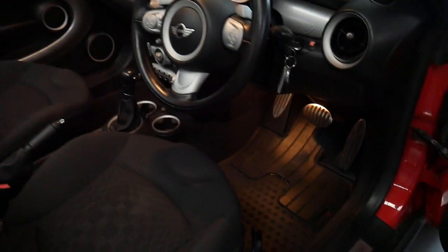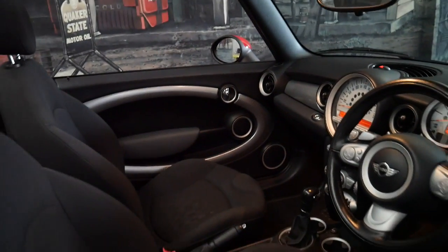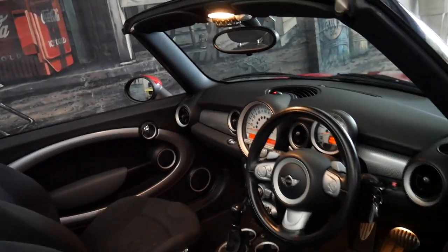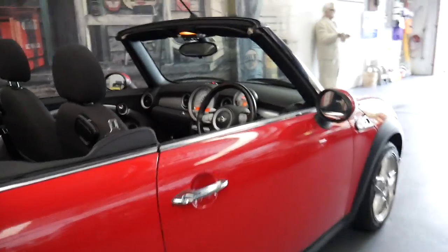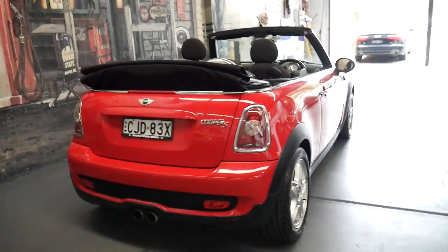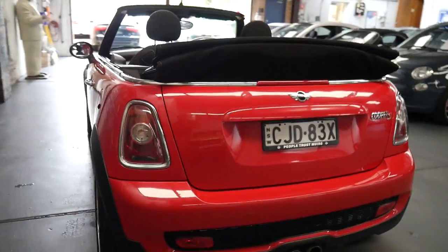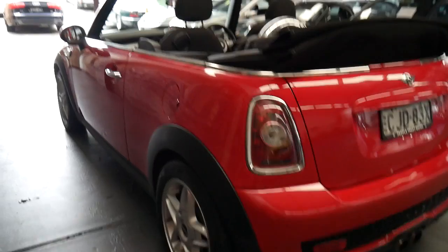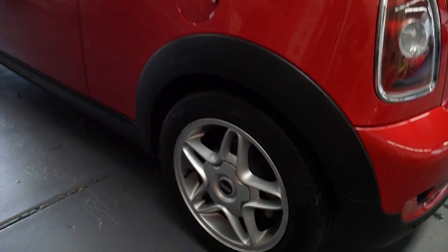It's got the Cooper S rubber mats and it's an update — it's got the newer gearbox. It drives absolutely beautifully and because it's always been garaged, it's kept the paint nice and fresh. It does have rear parking sensors and all the wheels and tyres are also in great condition.